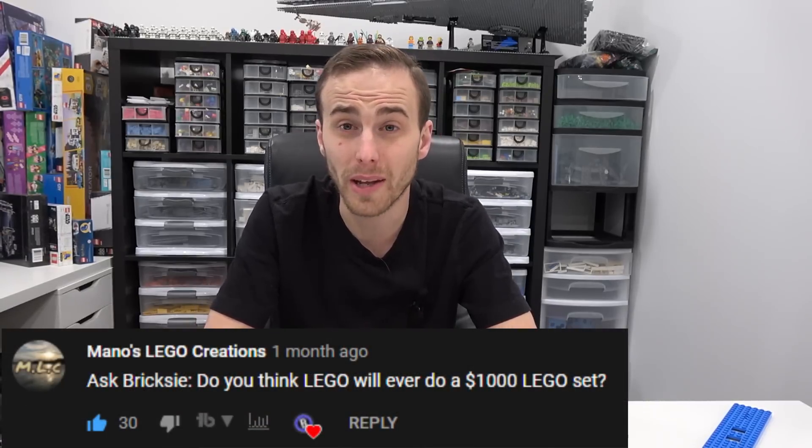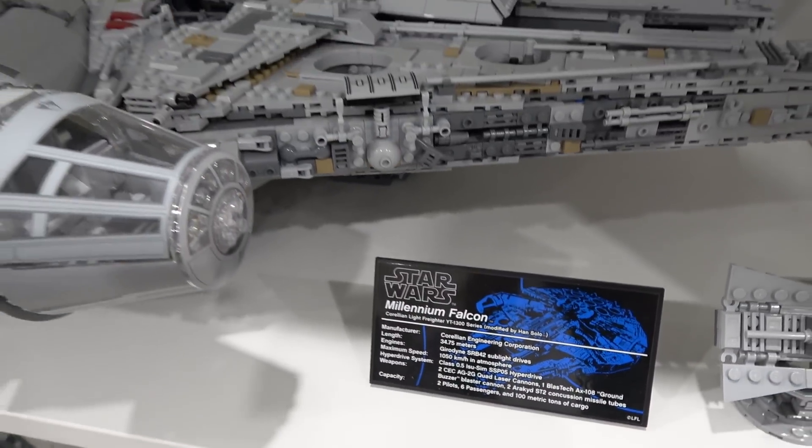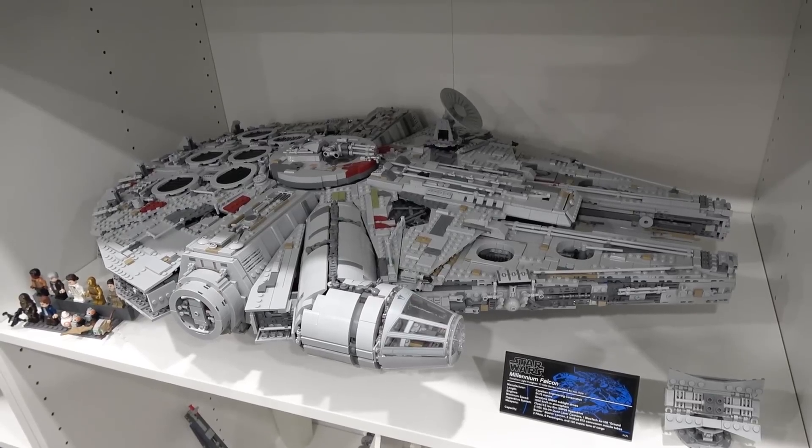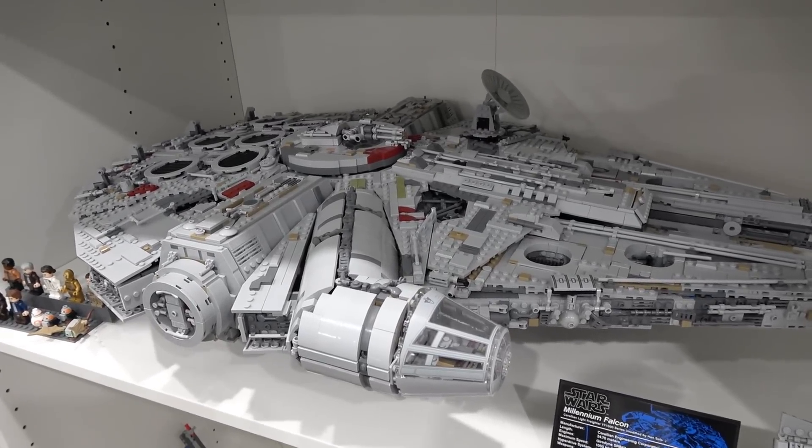Do you think LEGO will ever do a thousand dollar set? Well, I guess it depends on what currency you're talking. If you're talking here in Canadian dollars, I think for sure they're going to be doing a thousand dollar set. The most expensive set they've ever issued is the UCS Millennium Falcon, with a suggested retail price of $899.95 here in Canada.